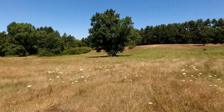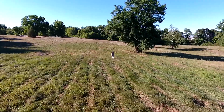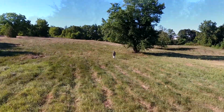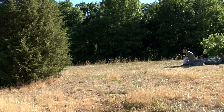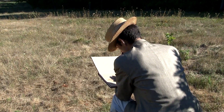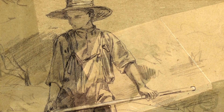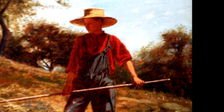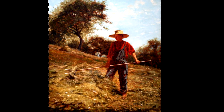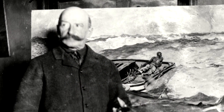In the mid-1800s, in a small town outside of Boston, a young artist was just beginning his career. In a short time, his illustrations would grace the pages of magazines across America. By the end of his life, he would be known throughout the world as a master of American painting. His name was Winslow Homer.